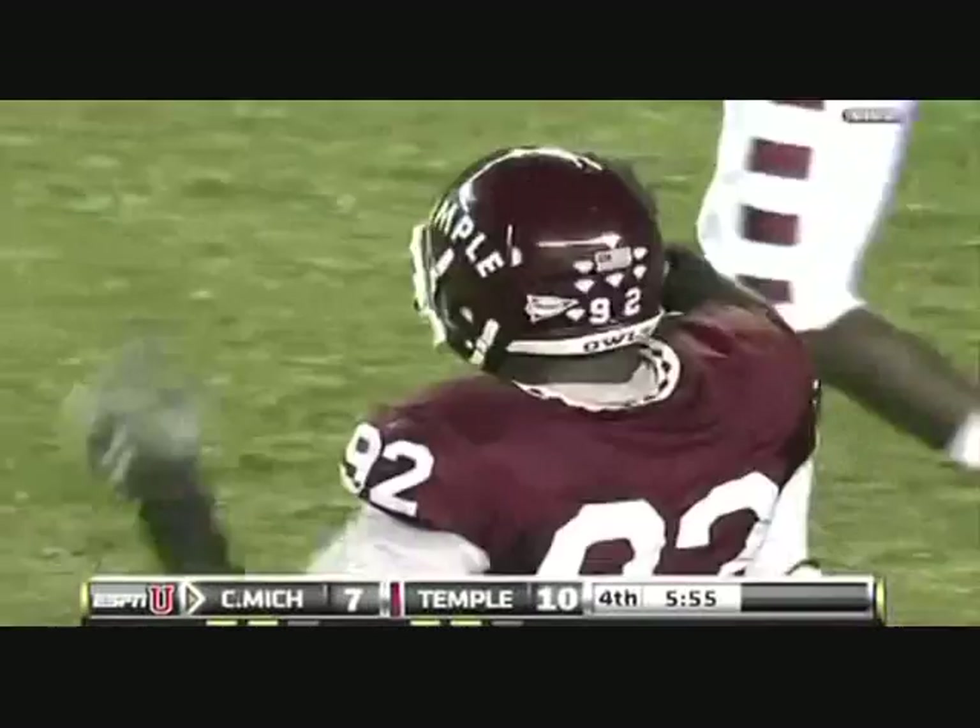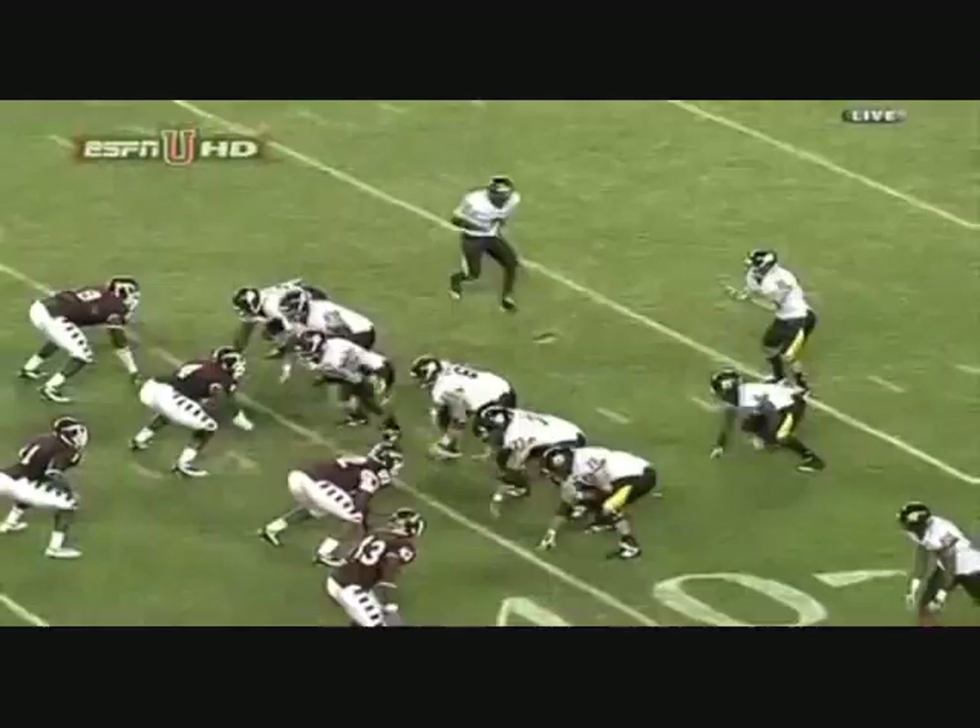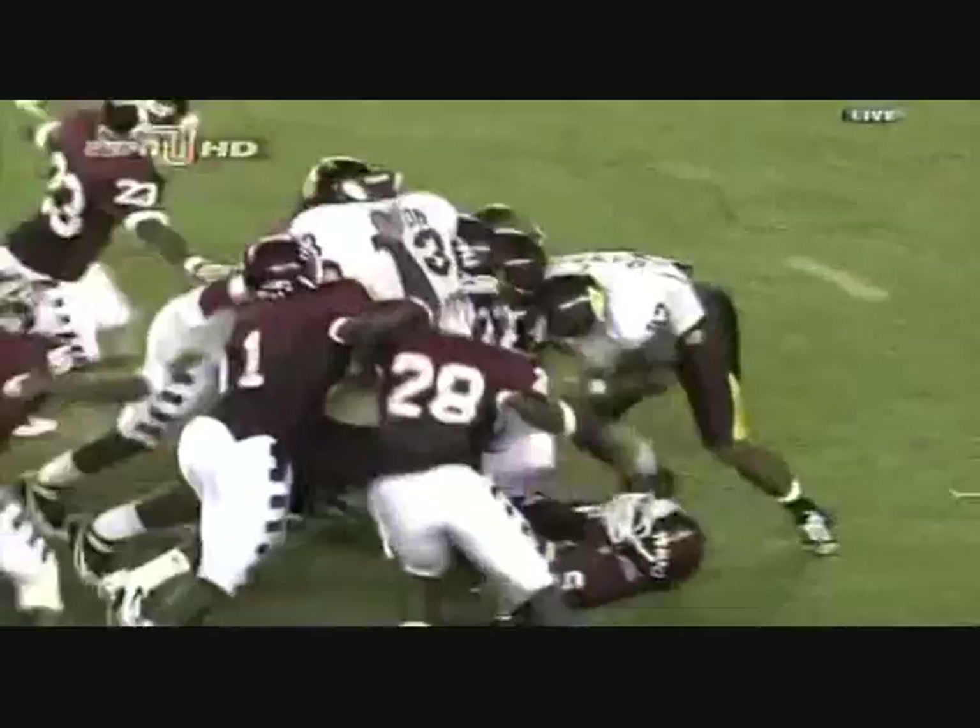Some tough running in there. You've got very active defensive tackles for the Owl defense — Muhammad Wilkerson has played an outstanding football game. Number nine, you'll see Eli Joseph, number four, get there. They get to him — it's just a matter of how close he was. Four progresses.